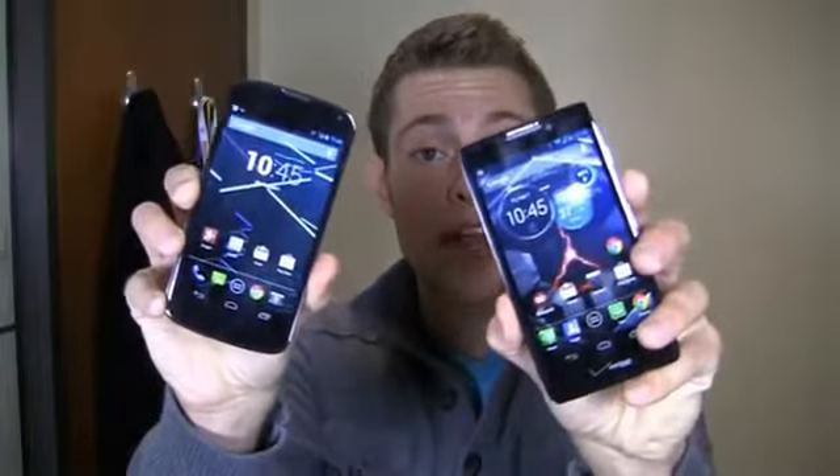Let's figure it out. Dogfight: Nexus 4 with stock Android versus the Droid Razr HD with a bigger battery and 4G LTE. Which one's going to come out on top? Let's take a look in the full dogfight.